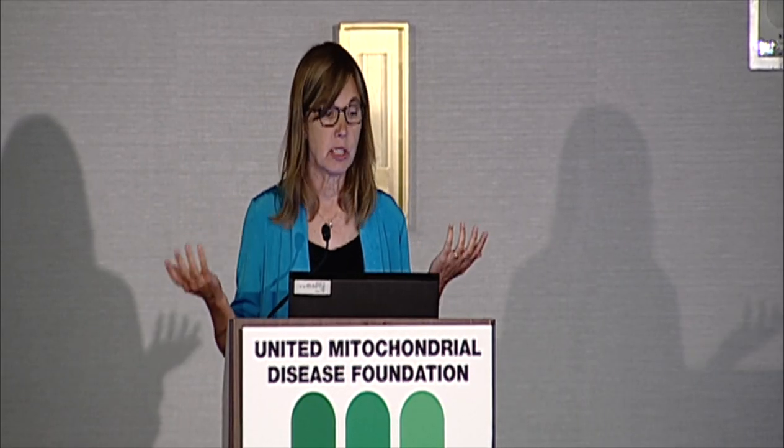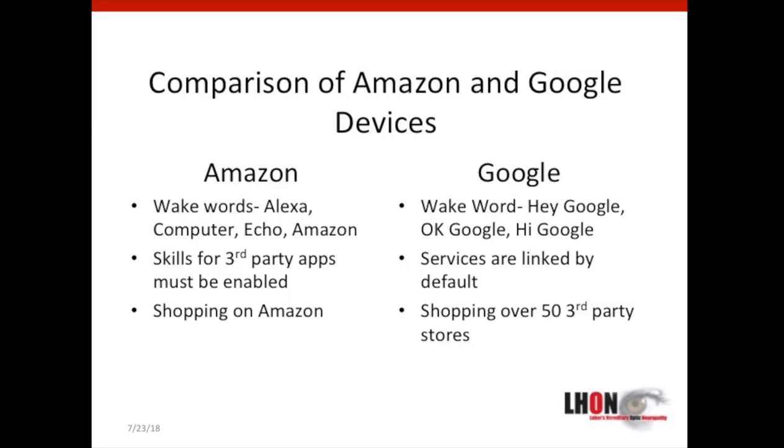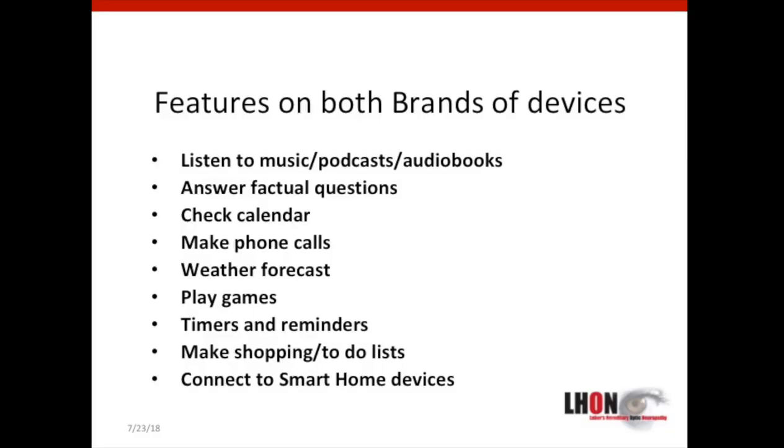The devices are similar — they each have wake words. With Amazon it's 'Alexa,' 'Computer,' 'Echo,' or 'Amazon.' With Google it's 'Hey Google.' Both brands have a variety of features that can be very helpful: you can listen to music, podcasts, and audio books; answer factual questions; check your calendar; make phone calls; tell you the weather forecast; play games; set timers and reminders; make shopping and to-do lists; and connect to smart home devices.